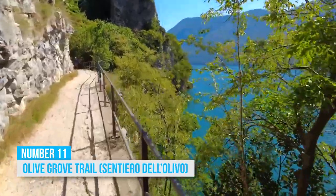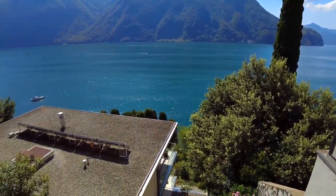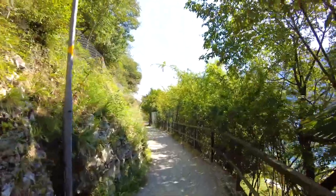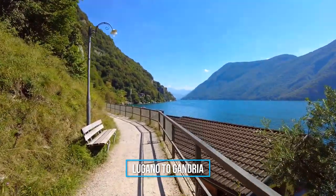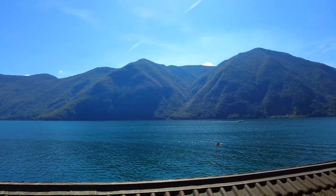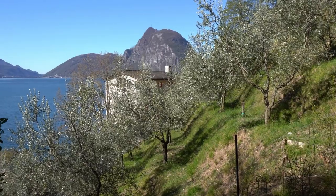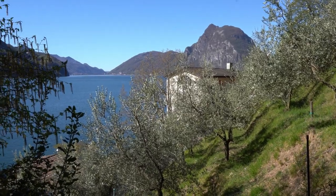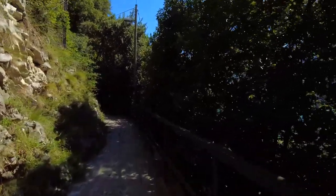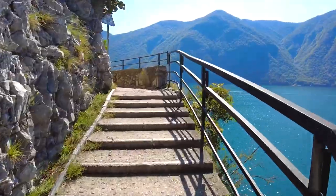11. Olive Grove Trail. If you're a nature enthusiast, or simply crave picturesque landscapes, the Olive Grove Trail is a real gem. Stretching from Lugano to Gandria, this walking trail treats you to astonishing views of Lake Lugano throughout the journey. As you explore, you'll meander through ancient olive fields that give the landscape a Mediterranean feel. The trail, spanning about two miles, is an easy and enjoyable stroll, perfect for a leisurely outdoor adventure with your family or friends.